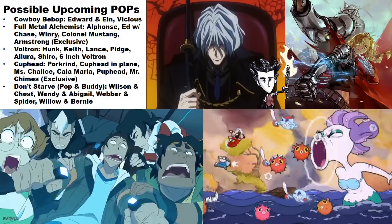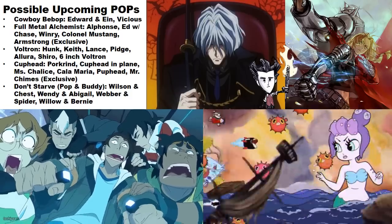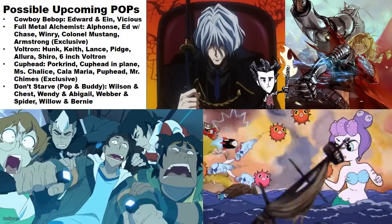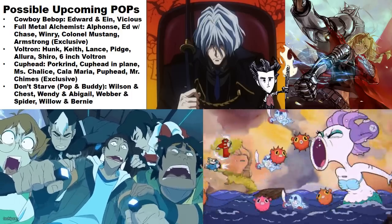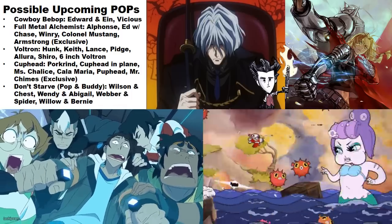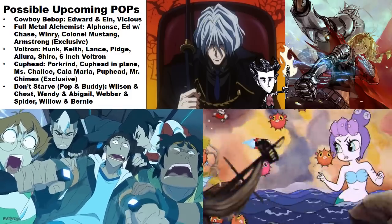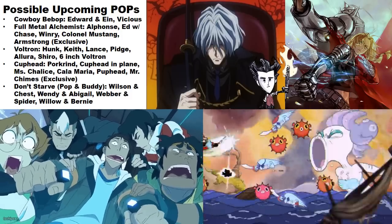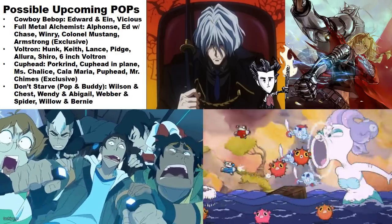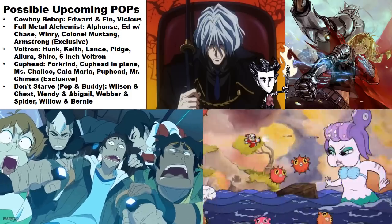More Voltron pops are reportedly on the way — whether based on the old or new series isn't known — but notably there may be a six-inch Voltron, which would be appreciated since the original pop was too small and poorly done. For Cuphead, another full wave is rumored including Pork Rind, Cuphead in a plane, Miss Chalice, Calamari, Puphead, and the previously mentioned Mr. Chimes as a GameStop exclusive.